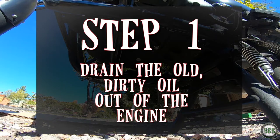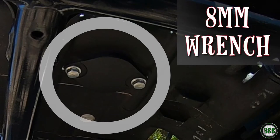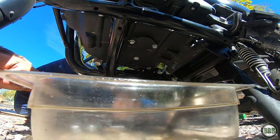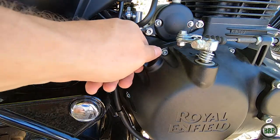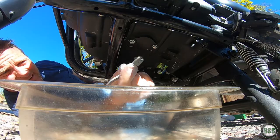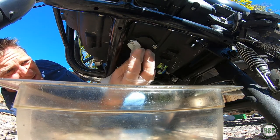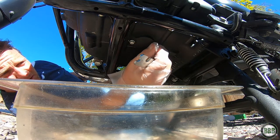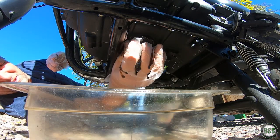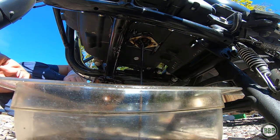Step one: drain the old oil out of the engine. You're going to remove the plate on the bottom of your engine block so all the oil can drain out — this is where you use your 8mm wrench. Slide the oil pan under the plate to catch all the dirty oil. I always like to open the oil cap just a little bit so airflow allows the oil to completely drain out. Loosen the two bolts — break the seal on both first, then unscrew them with your fingers. The dirty oil will start spilling out as soon as you loosen the plate, so be ready. If the bolts or plate fall into the oil pan, no big deal — just fish them out later.